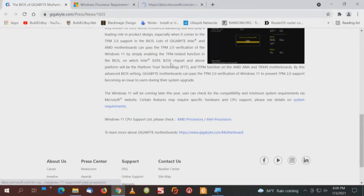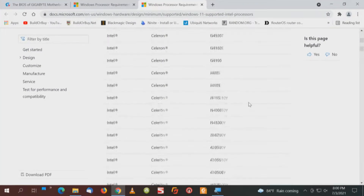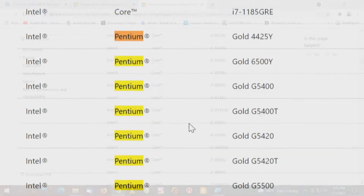And then with the Intel processors — some of this really got me. An Atom. A Celeron. You've got to be kidding. And there's even some Pentiums listed in here. So I wanted to share that with you.